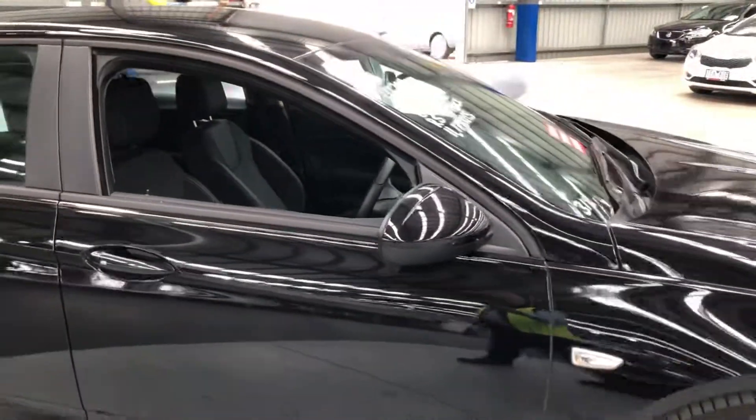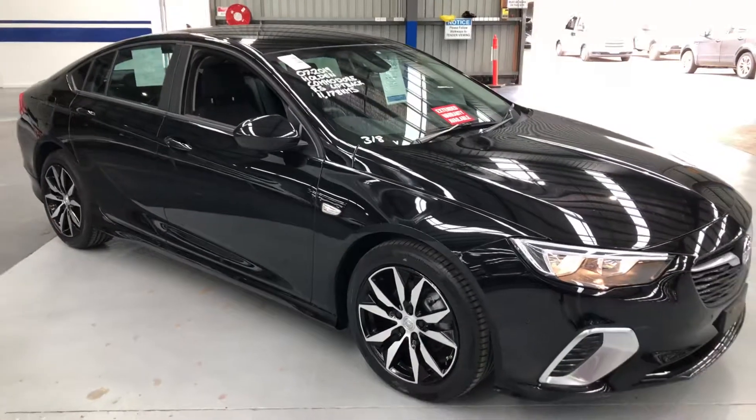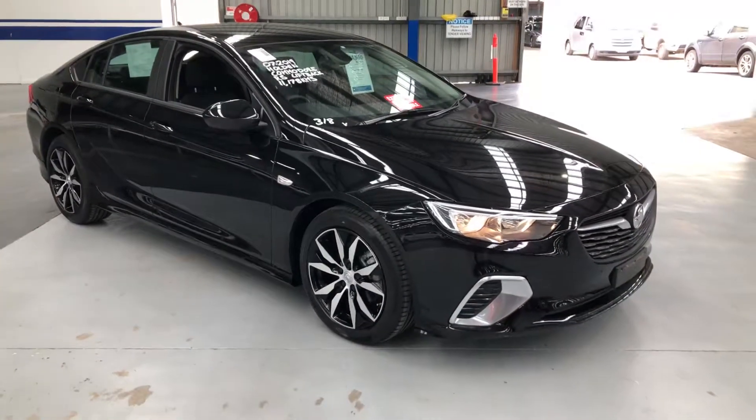So there you have it — the 2019 complied Holden Commodore RS liftback for just 11,178 Ks. Take care and stay safe.